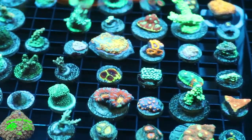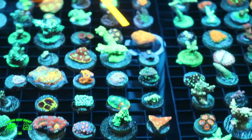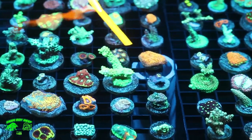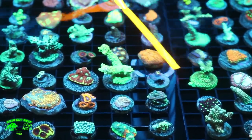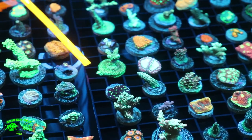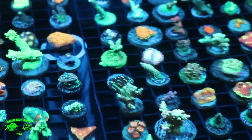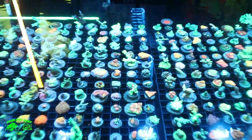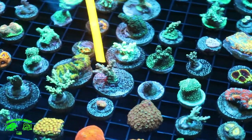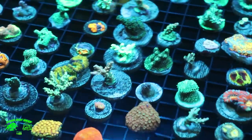We also have our Inferno chalice, which is another pop of color — that orange really contrasts with the deep purple underneath it, something you truly can't miss. We have our Dragon Slayer acropora, which has a great growth structure and a nice powder to it. And then we also have our one and only Pink Panther acropora — the pink on that is truly one of a kind, not something you're going to see very often.